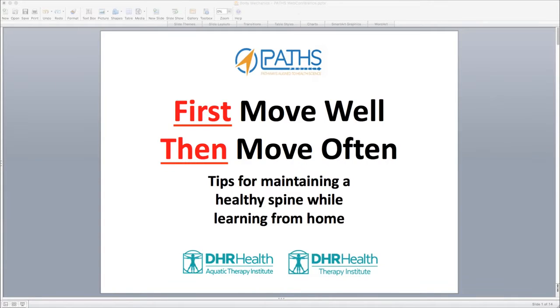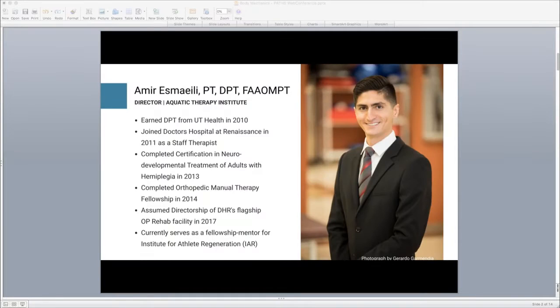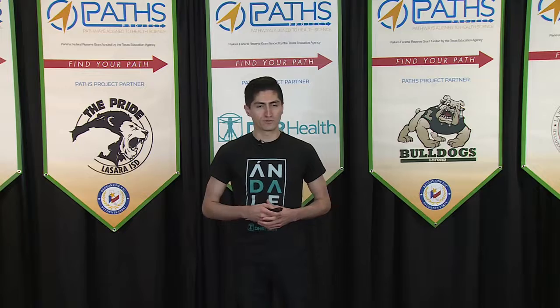A little bit about me — I am a physical therapist working here at Doctor's Hospital Renaissance. I've been with DHR Health now for nine years. I'm an orthopedic specialist as well as a manual therapy specialist, and I currently serve as a mentor for those doing fellowship training in orthopedic manual physical therapy.